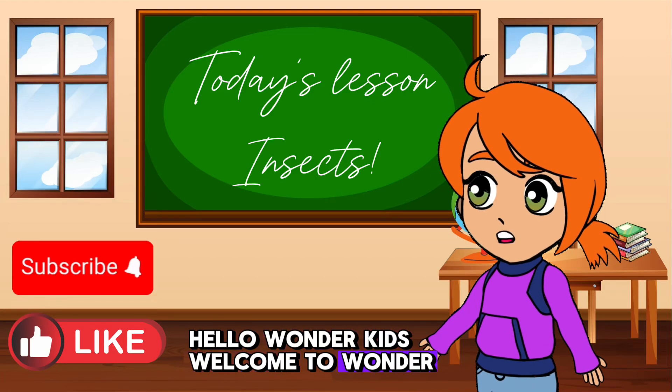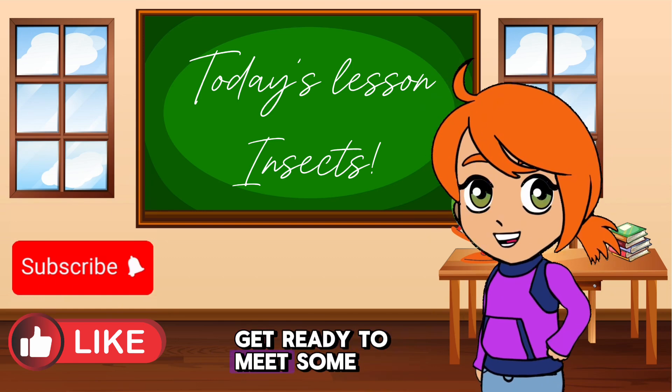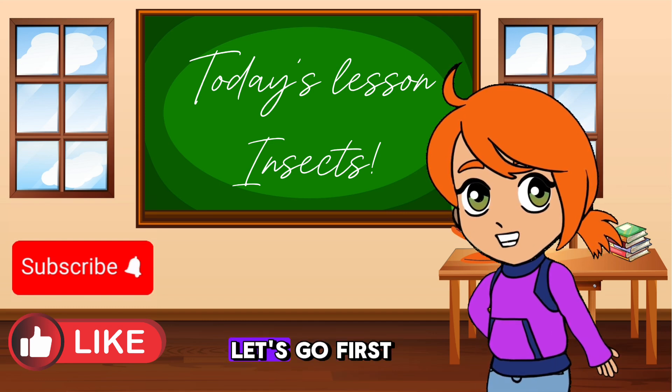Hello Wonder Kids! Welcome to Wonder Kids Academy. Today we're going on an amazing adventure to learn all about different insects. Get ready to meet some incredible bugs and learn fun facts about them. Are you ready for some fun? Let's go!